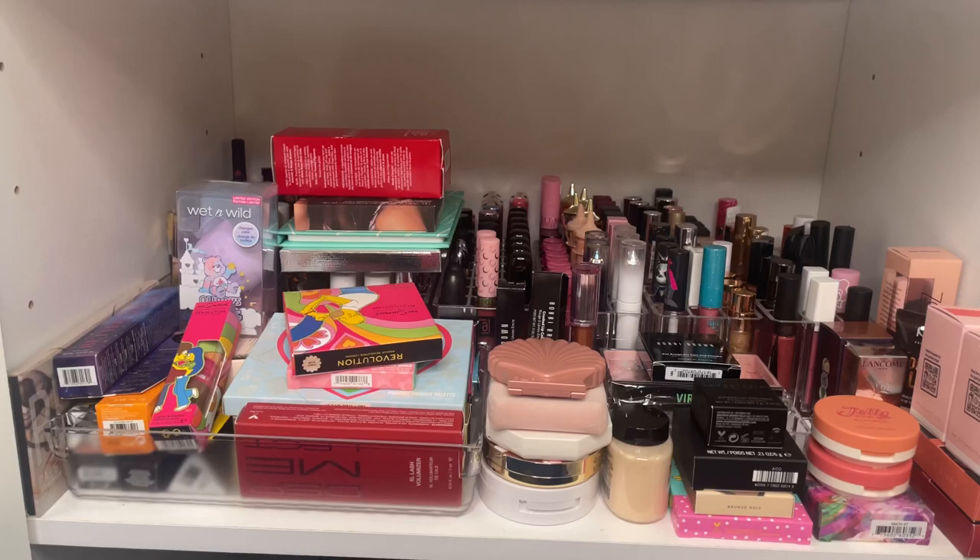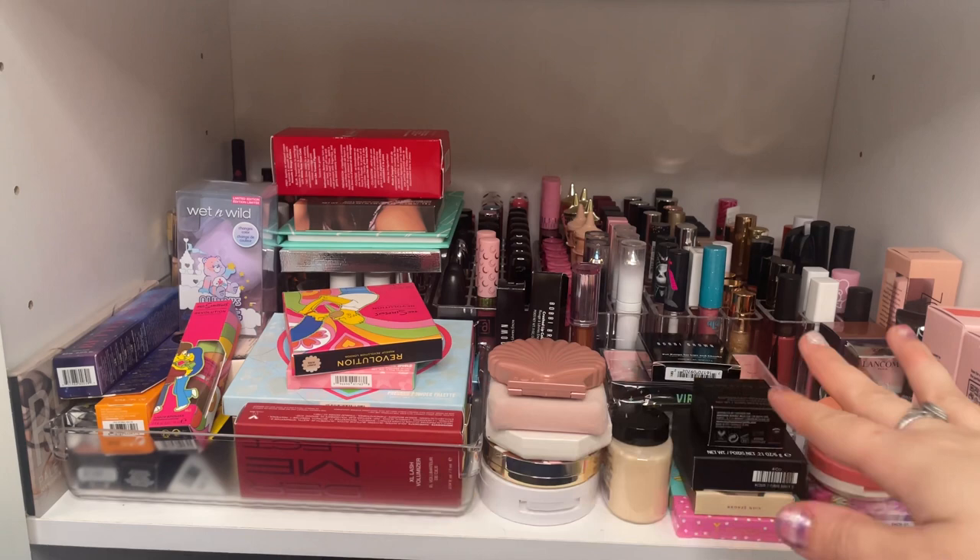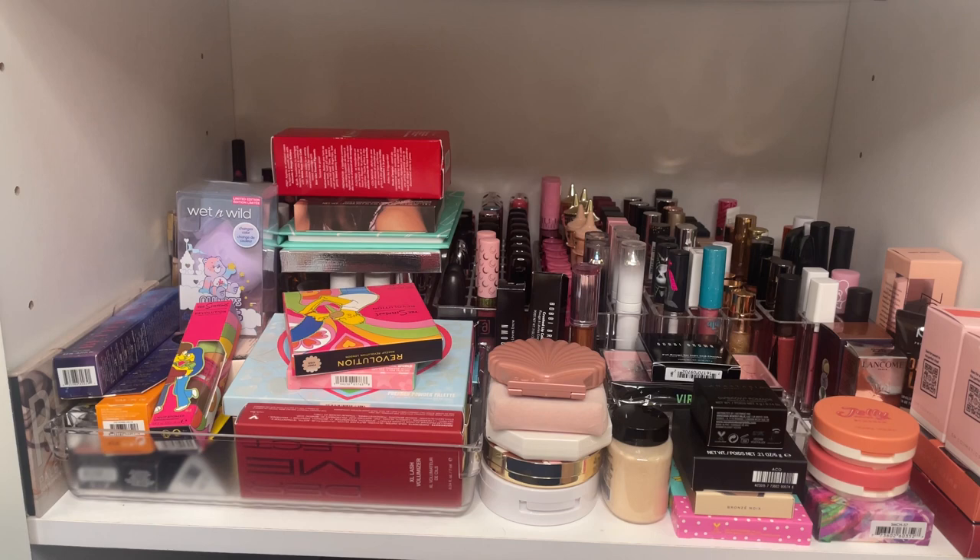Hello guys! Welcome back to my channel. This is a continuation of my makeup collection. As you can tell, this shelf is very messy. This is the next shelf down from the ones we have already done in my bathroom. So we are going to go ahead and get started.